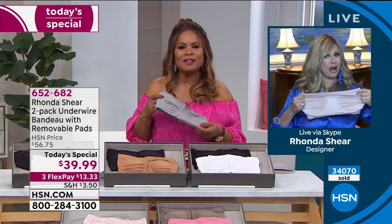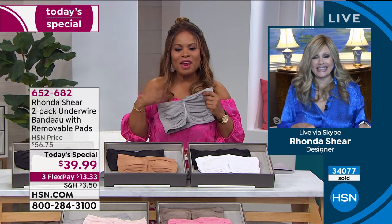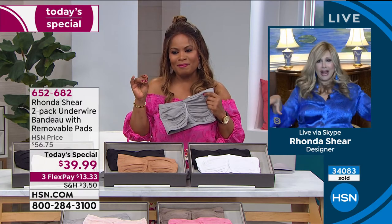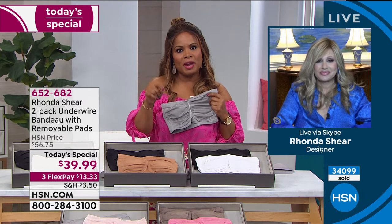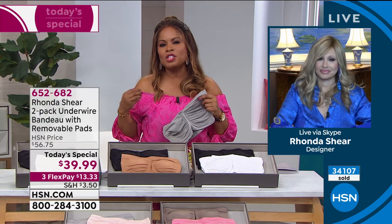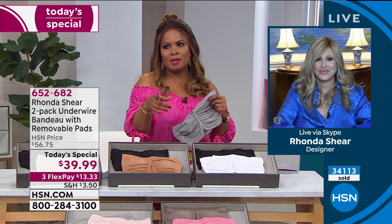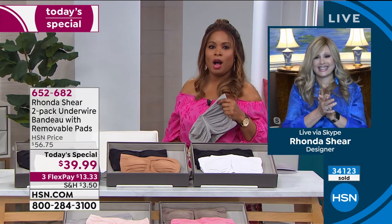Rhonda's dogs make an appearance — it must be dinner time. She can hear them all around her. She says if she catches one she'll show it on camera. Going back to Helen's call — we're all different bust sizes and shapes, and every woman knows what's one of the first things you take off after your shoes when you get home? Your bra.